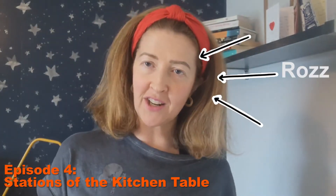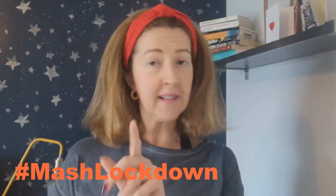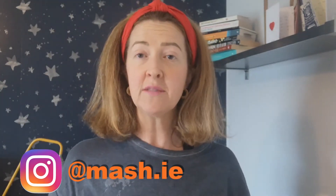Hello, this is Ros Lewis from MASH.ie. You're very welcome to episode four of MASH Lockdown — there's a hashtag for that, as you know. Today we are going to speak about a thing that teachers love. It is an activity slash methodology that we use for all sorts of subjects. It's called station teaching, and the title of this episode is Stations of the Kitchen Table.